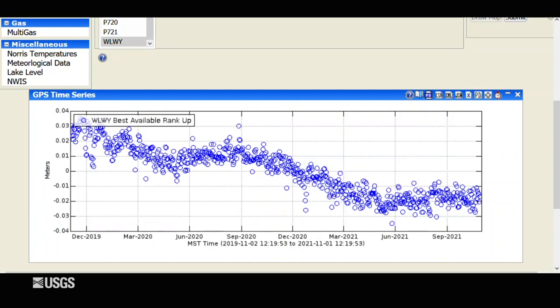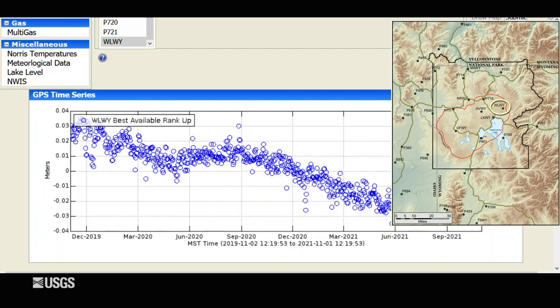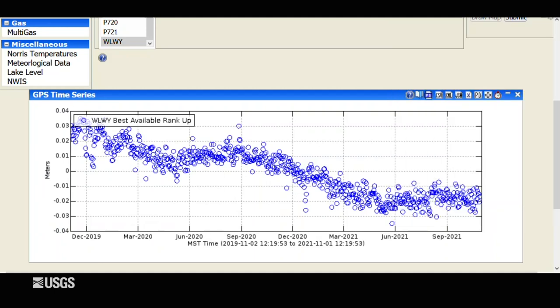Turning now to deformation, this is showing vertical deformation at the White Lake GPS station over the past two years. This is on the east side of the caldera on the Sour Creek Resurgent Dome. Each blue dot represents one day, and over the entire two-year period you can see a downward trend overall, which indicates subsidence. There are periods during the summertime of a pause in the subsidence, even a slight amount of uplift, and that's caused by seasonal groundwater recharge. No real changes in trend over this time period.